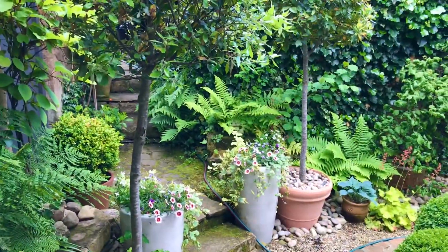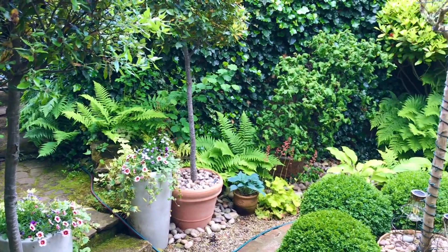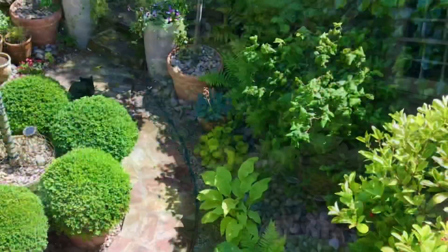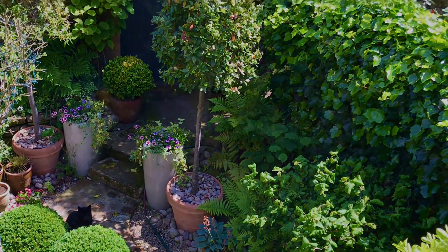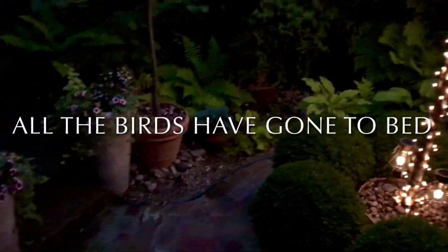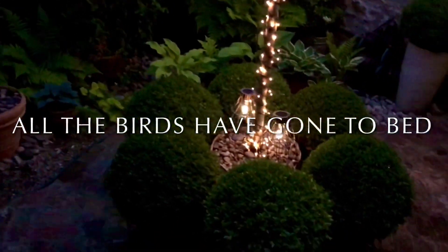So there you go — a full tour of the courtyard garden. And now for one extra special treat, for one night only, we go into night vision. And all the birds have gone to sleep.